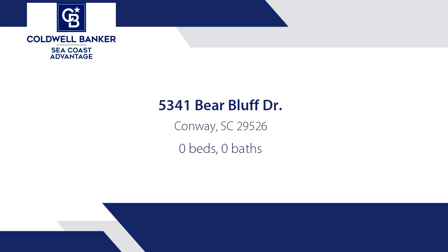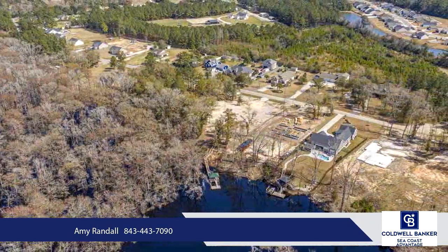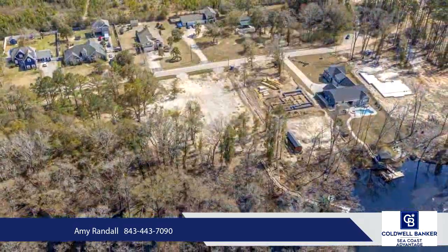Come live the life that you've always wanted on the Waccamaw River. This huge 2.16-acre lot is located in the peaceful community of Bear Bluff Plantation. Come enjoy the freedom of having no existing home. Why fight for a house that someone else has lived in, when you can build your brand new custom home on this one-of-a-kind lot?